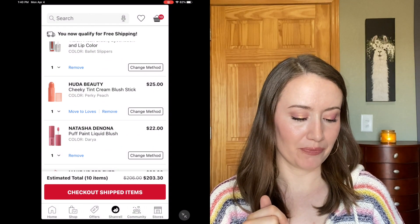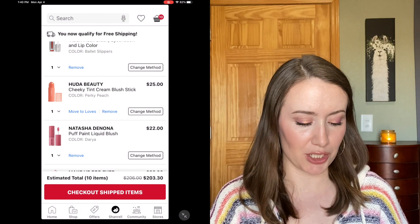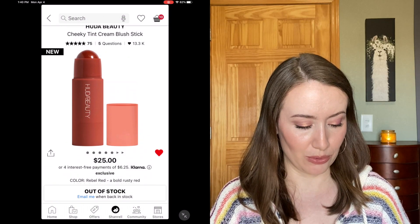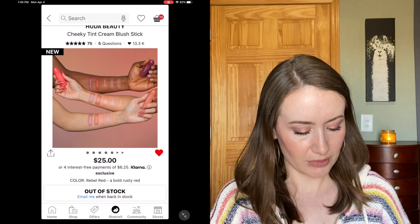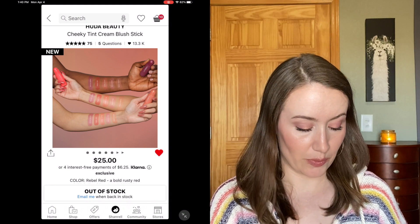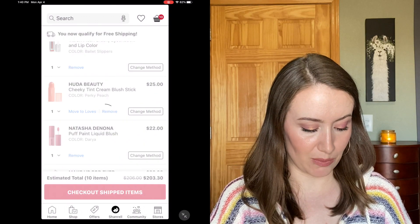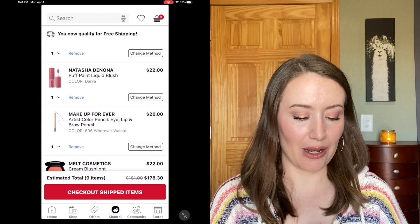Another one that just came on my radar is the Huda Beauty Cheeky Tint Cream Blush Stick. I saw these on Trend Mood and thought 'whatever, another cream blush,' but they've been getting very good reviews. The shade I'd particularly want is Rebel Red — it's like a gorgeous sunburned color, but the swatches make it look more like a soft tint than a super intense color. Unfortunately that shade is sold out, so I'm going to move it to my Loves list and hold off for now.